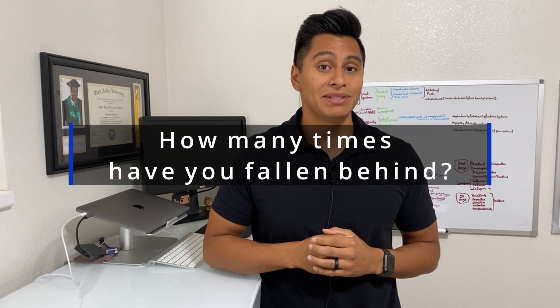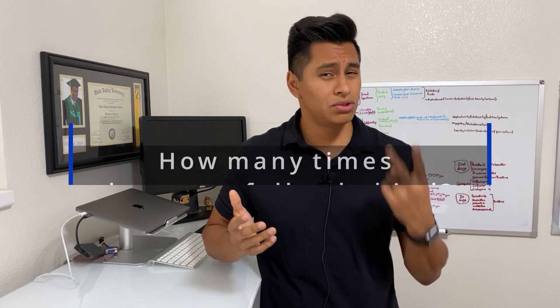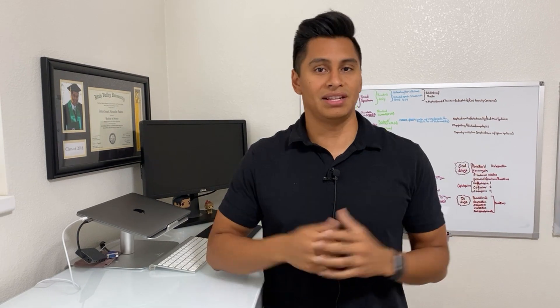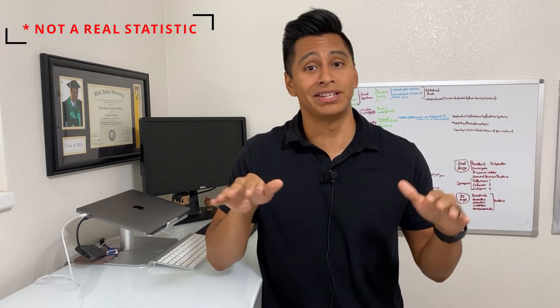So quick question — how many times have you fallen behind in medical school? Two times? Five times? A hundred times? I really hope it's not a hundred times. Either way, it's been proven time and time again: if you fall behind in medical school without a plan, 95% of students can never catch up.